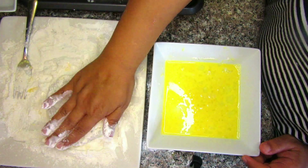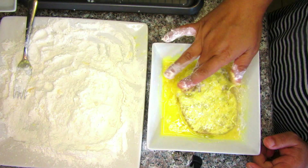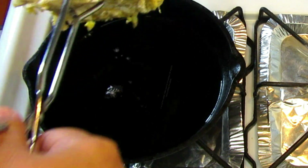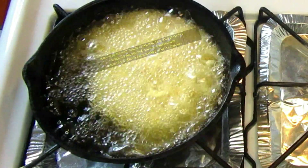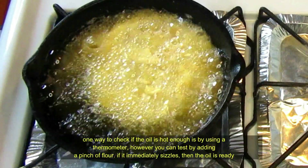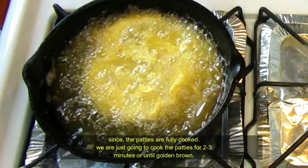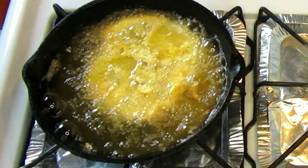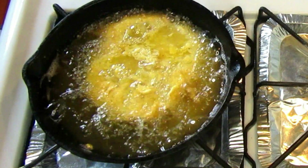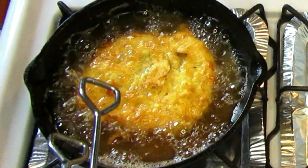I'm going to dredge the pork patties in the flour mixture. Also make sure to set aside at least two tablespoons of the flour mixture — we'll use that to make gravy later. Now it's time to fry the patties in a large cast iron skillet. Before adding them to the oil, make sure the oil is about 350 degrees. You can check with a thermometer, or add a pinch of flour — if it sizzles, it's ready. Since the pork patties are already fully cooked, we're just cooking the batter until it's golden brown.